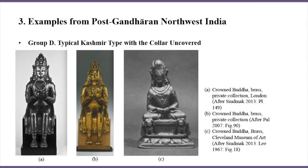From the formal analysis of the four-pointed cape, we can observe a historical linkage between Gandhara, Afghanistan, and Greater Kashmir, as well as their interactions with Persia and India.